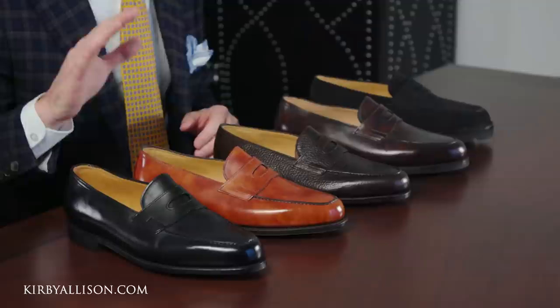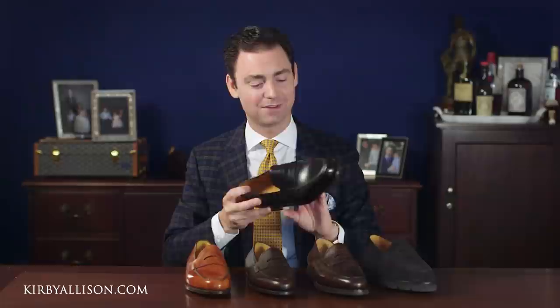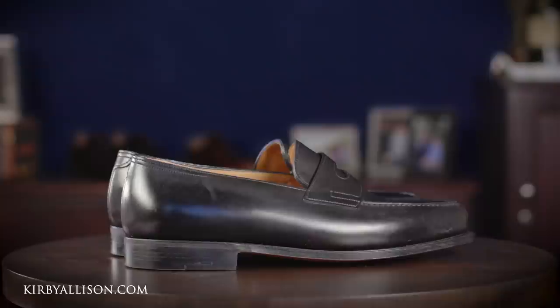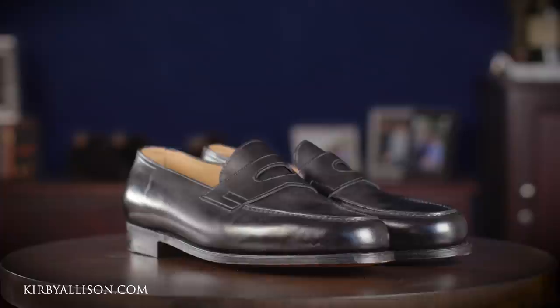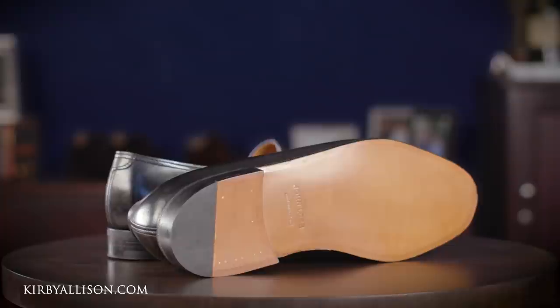We've got five core models here that represent the collection in the United States. First and foremost we have the black calfskin shoe with a single outsole. This has been the New York boutique's best seller since it opened, and it's no surprise why. This is a classic country club shoe — something you would find in the New York boardroom or being worn by a partner or managing director. It's a beautiful classic loafer that is well balanced, well designed, and you really can't go wrong having a black penny loafer like this in your collection.